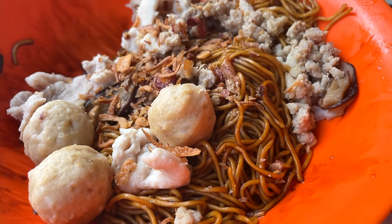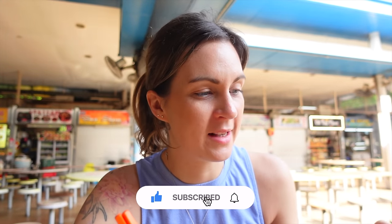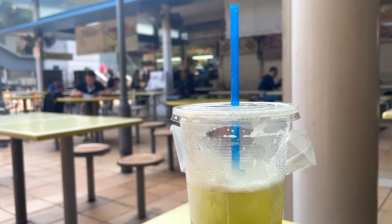I got mincemeat noodles — it was $3.50 for quite a generous portion, and this was the small as well. And a soup. My favourite thing when it's hot is either watermelon juice or sugarcane, so I got that. I'm always amazed at how much liquid actually comes out of those sugarcane, which is cool.